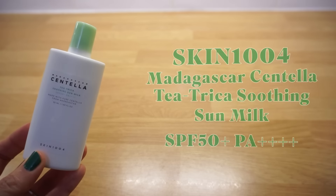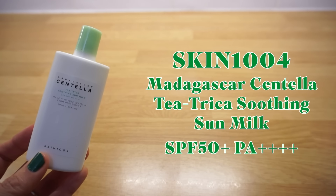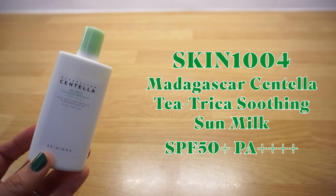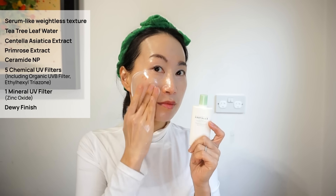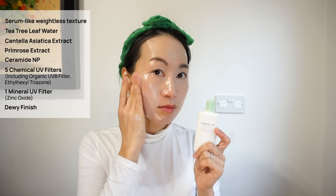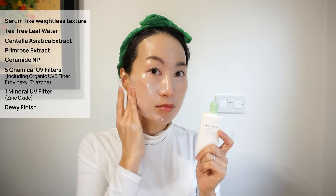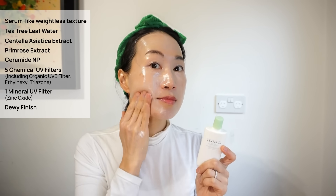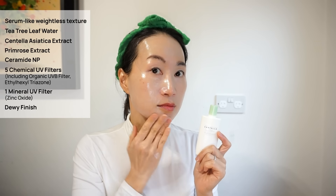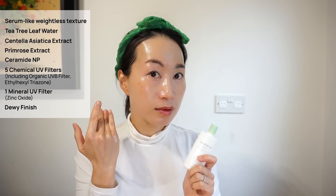Skin 1004 Madagascar Centella Tea-Trica Soothing Sun Milk SPF50+ PA++++. This chemical sunscreen was released this year and felt to me like a chemical version of the mineral one — just as comfortable and soothing. It has a serum-like weightless texture formulated with tea tree leaf water and Centella extract; it's non-comedogenic, making it great for oily or acne-prone skin, but also works well for dry skin thanks to hydrating evening primrose extract and ceramide. Gentle, fragrance-free, with a slight cooling effect, no eye sting and a dewy finish with no white cast. I'd highly recommend both of these sunscreens for all skin types, especially sensitive ones.